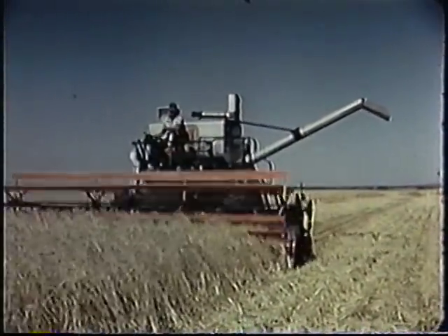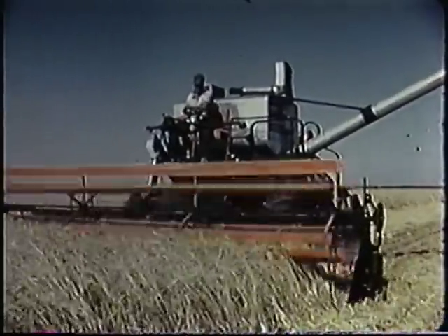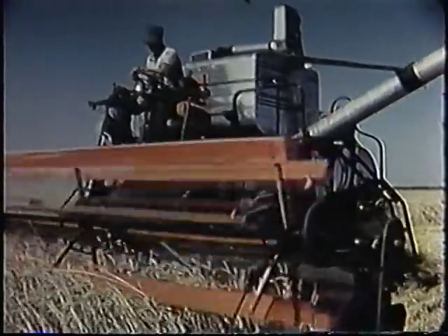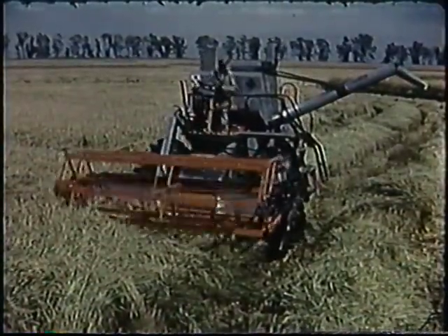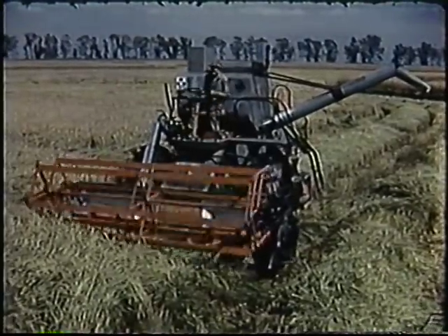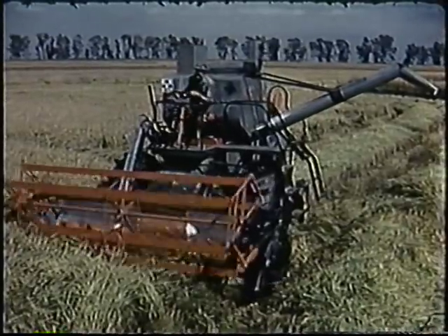The Big C, with capacity and performance second to none, designed and built to meet the demands of big acreage harvesting. The Model B Rice Special, specifically designed to take the rough treatment encountered in rice fields the world over — the toughest threshing known.